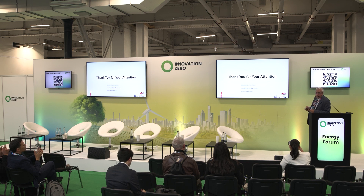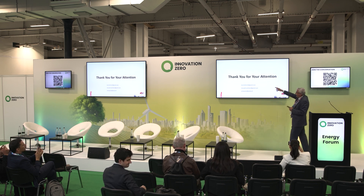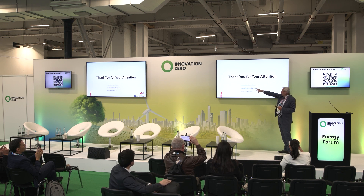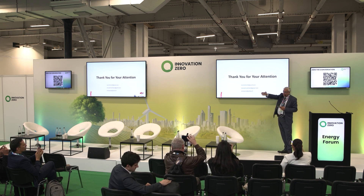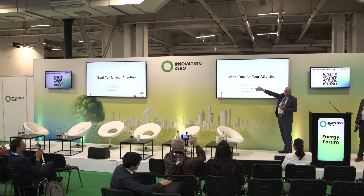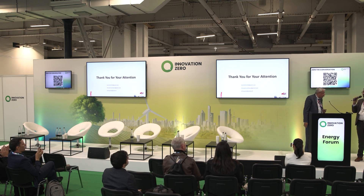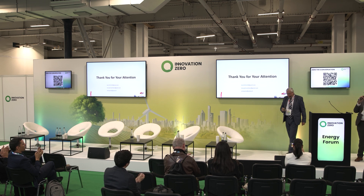Thank you very much for your attention. This presentation is on behalf of my colleagues Morad and Jamal. Please feel free to ask questions — Karim will be available on the left-hand side for one-to-one questions.